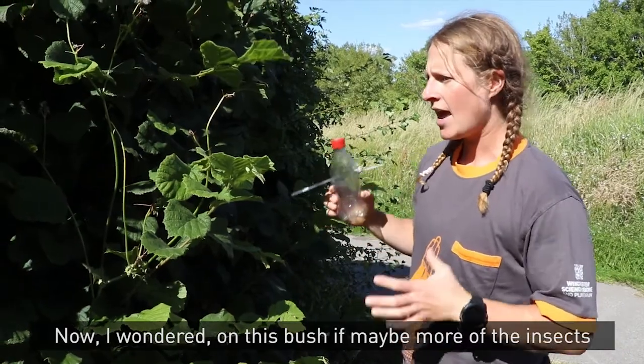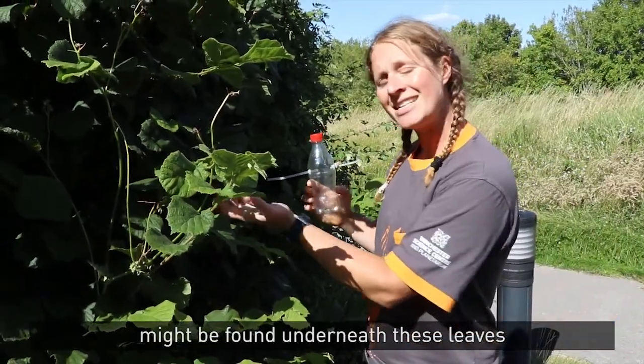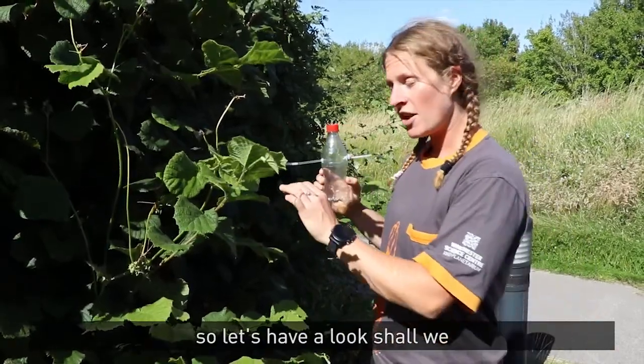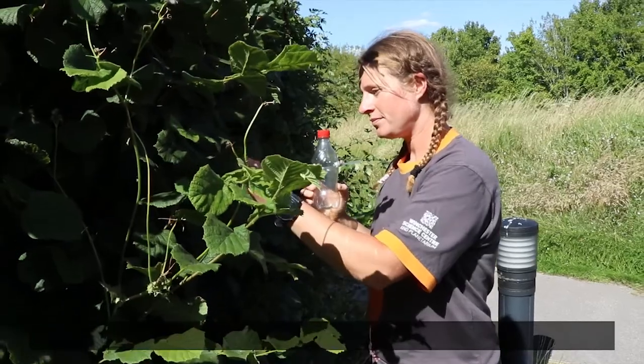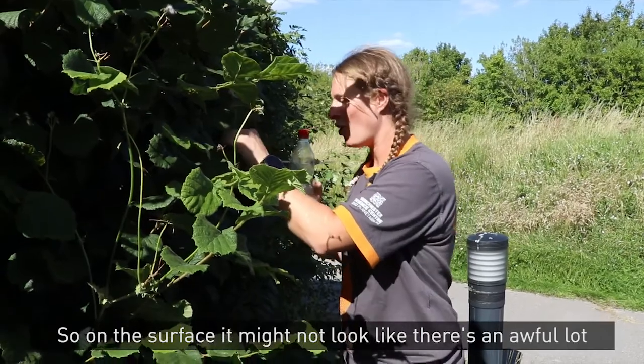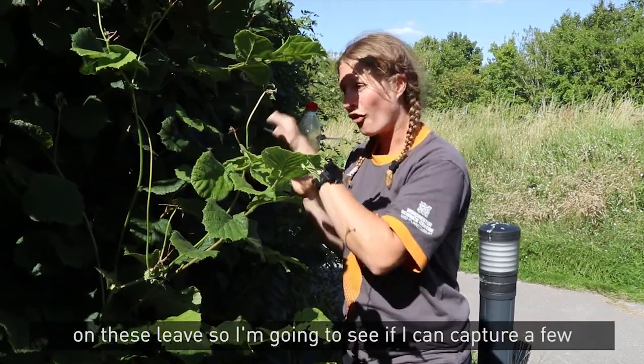Now I wondered if maybe more of the insects might be found underneath these leaves on this bush, hiding from the strong sunshine today. So let's have a look, shall we? On the surface it might not look like there's an awful lot, but when you start to look closer, there are loads of insects on these leaves.